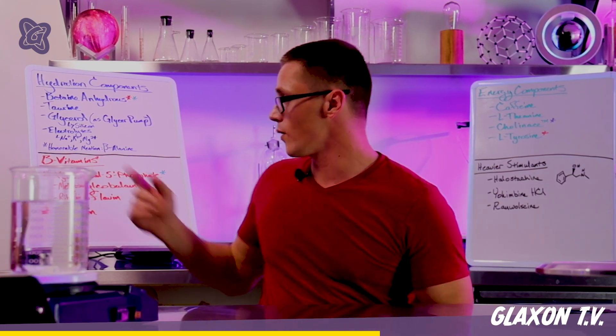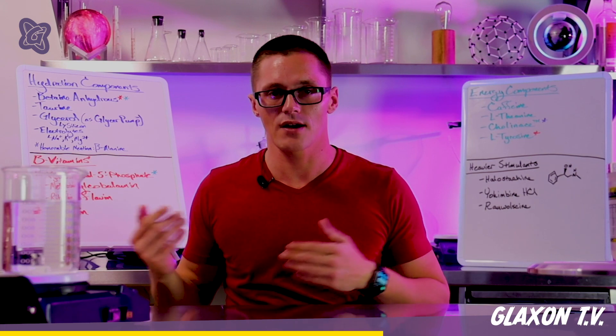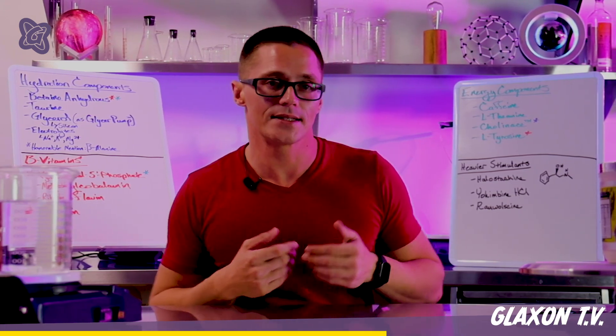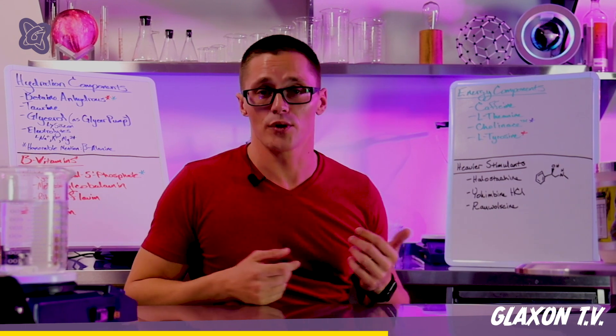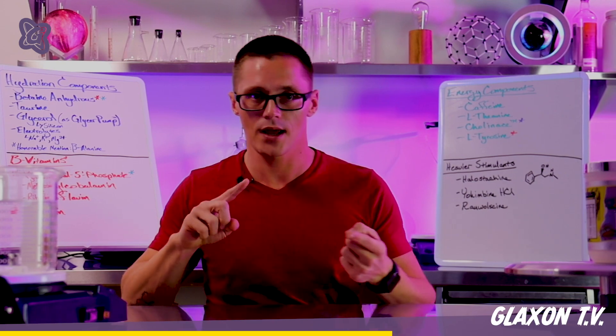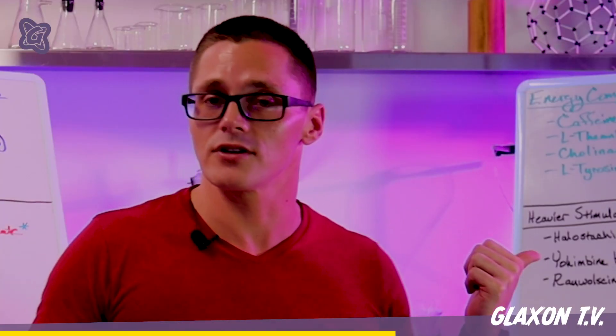The last thing on this list is L-tyrosine. L-tyrosine works with P5P because P5P as a coenzyme is a cofactor in an enzyme called aromatic amino acid decarboxylase, which pulls the carboxyl group off, allowing tyrosine to become a precursor to dopamine and norepinephrine.